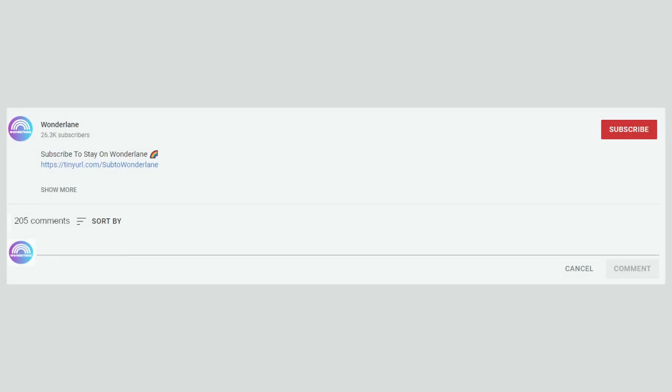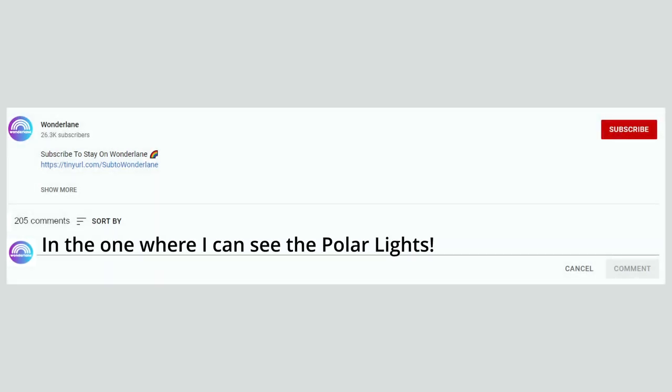That's it with our video today. Comment on which of these narrow and small houses you would like to spend a night, and why. If you enjoyed the video, be sure to leave a like and subscribe for more. We'll see you next time here at Wonderlane.